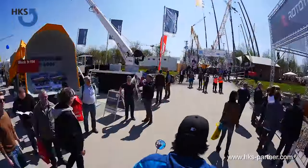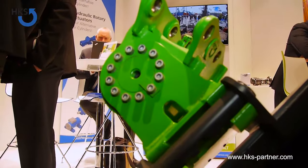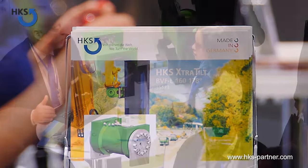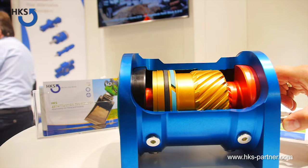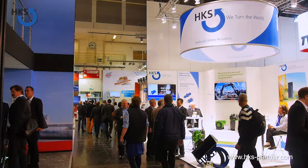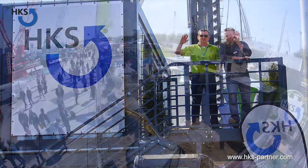HKS offers you an ingenious product range in the field of construction machinery. In 1970, the family business was founded. With sales partners in over 20 countries, the HKS Dreh-Antrieb GmbH is internationally well-positioned. Today, HKS employs around 190 people in three German sites. And now, back to our presentation area at the open air site.